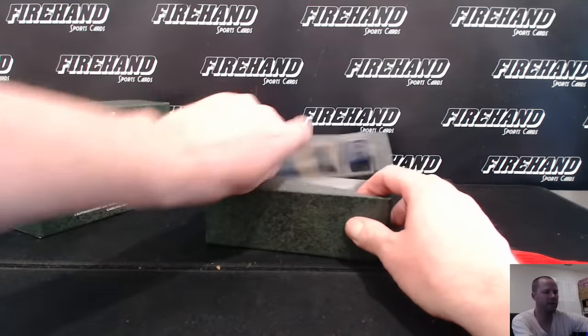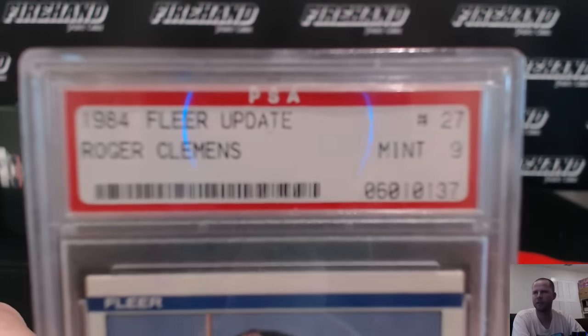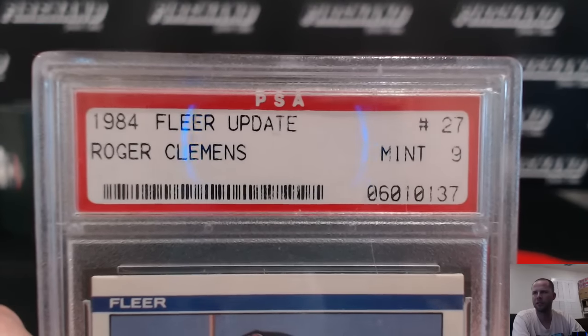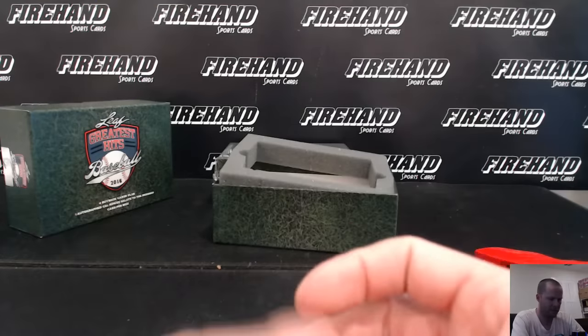First up for the Boston Red Sox, a rookie card — 1984 Fleer update, Roger Clemens. Wow, look at this PSA holder. Thing's got to be old, look at the print on it. And a Mint 9.